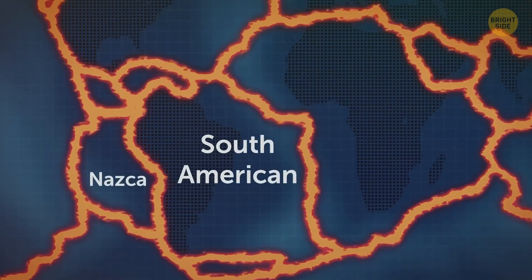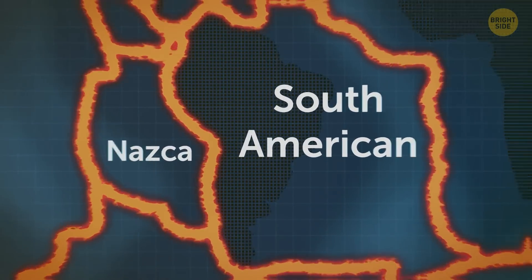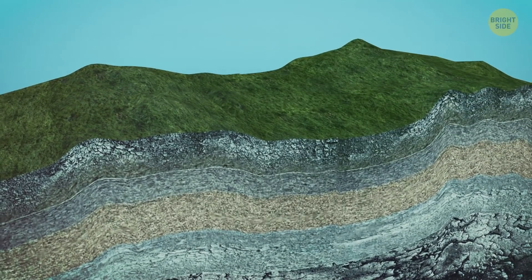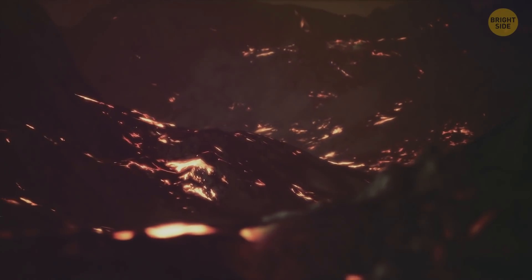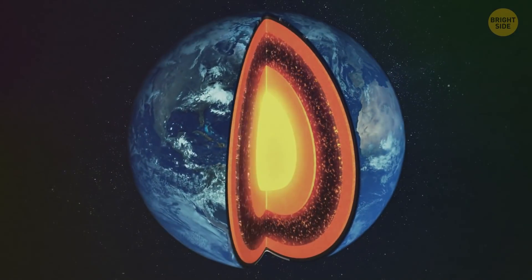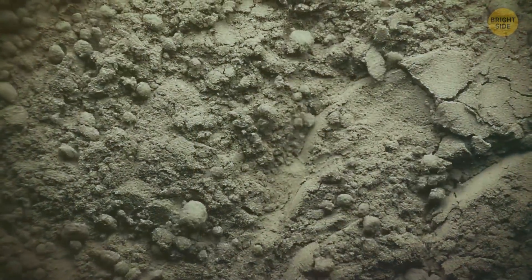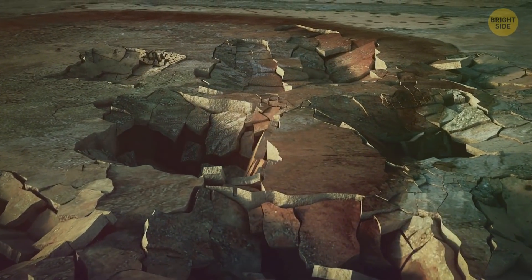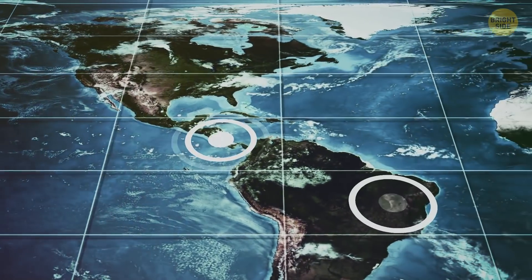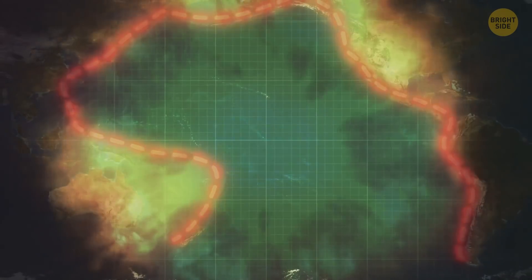These days, the Nazca ocean plate is being forced down and under the South American continental plate. The first plate doesn't go down smoothly — the process uplifts mountains and sends magma closer to the surface. When energy gets released from the molten core of our planet, tectonic plates move and scrape against each other, pressure builds up, and then earthquakes are produced. Their epicenters are scattered along the areas where the tectonic plates meet, and almost 90% of all earthquakes in the world happen in the Ring of Fire.